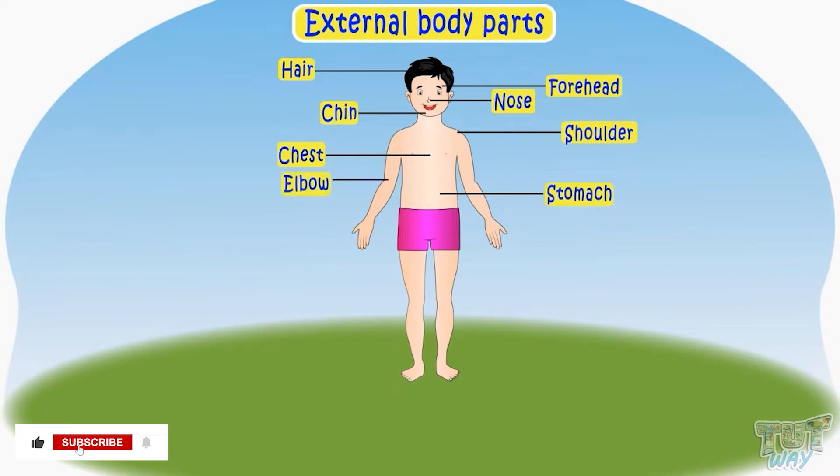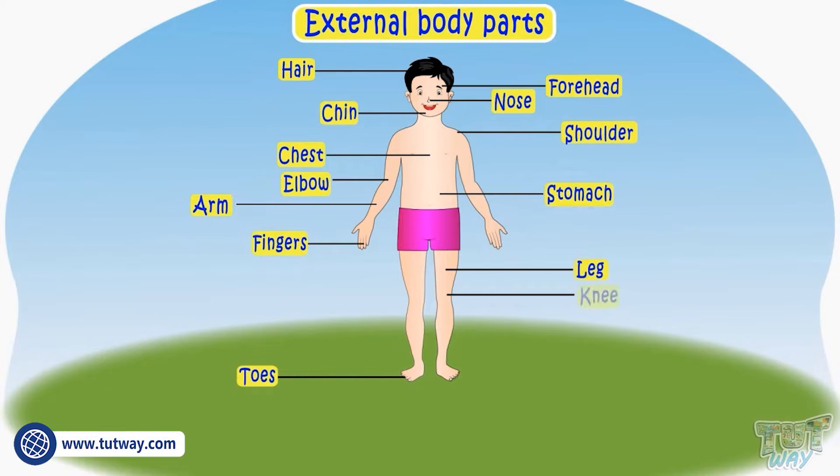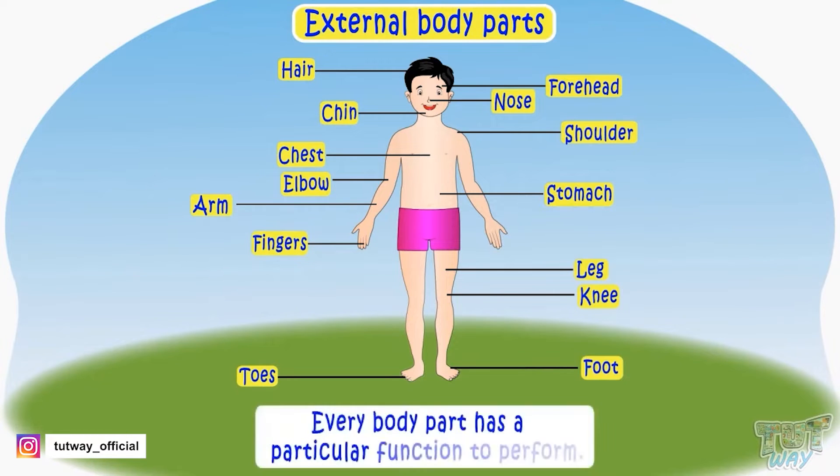This is your elbow. This is your arm. These are your fingers. And the little ones in your feet are toes. This is your leg. This is your knee. This is your foot. Every body part has a particular function to perform.